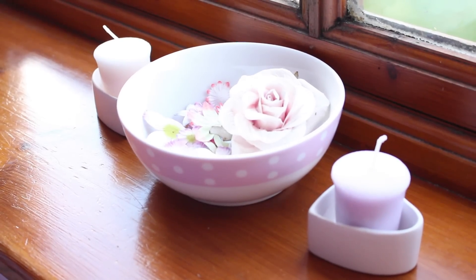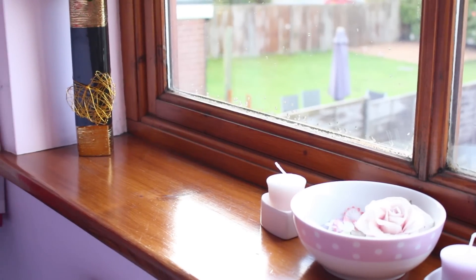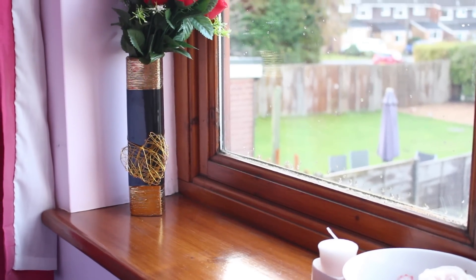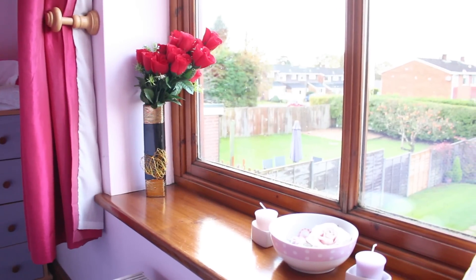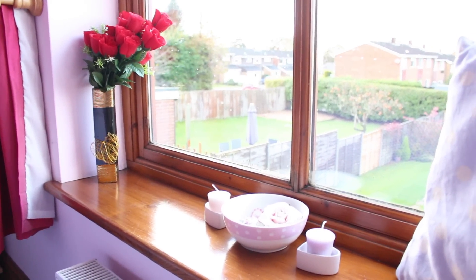On my windowsill I have this pretty purple polka dot cushion — I mainly have that there because my cat likes to sit on the windowsill, so I've got to keep her comfy. I've also got a bowl of fake flowers because I think they look really pretty, and some candles in these love heart ramekins. I've also got this vase with some fake roses in it — it's so pretty.